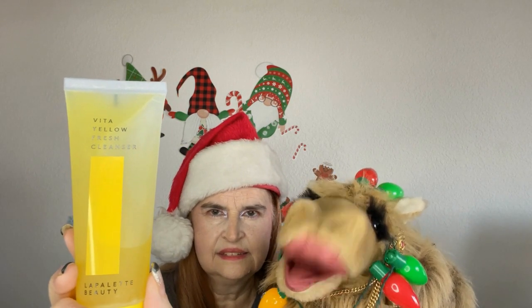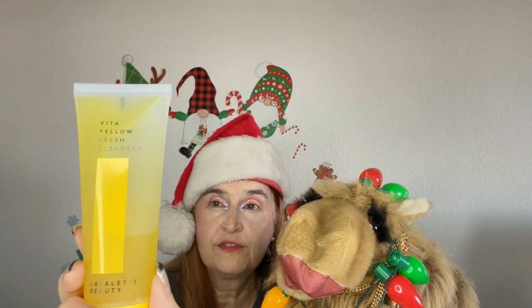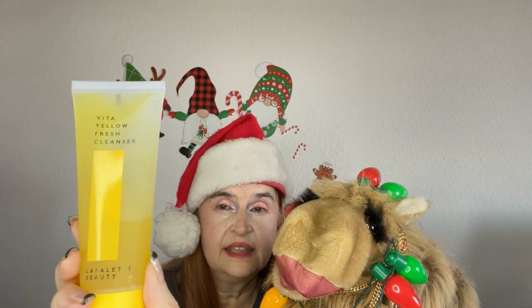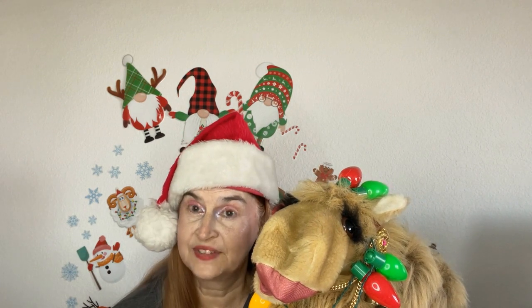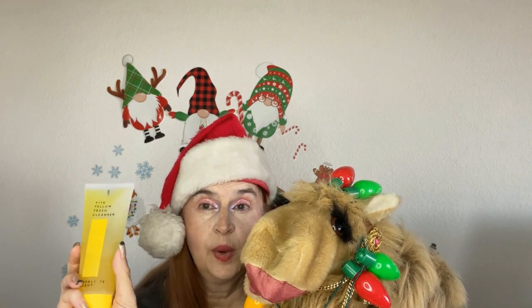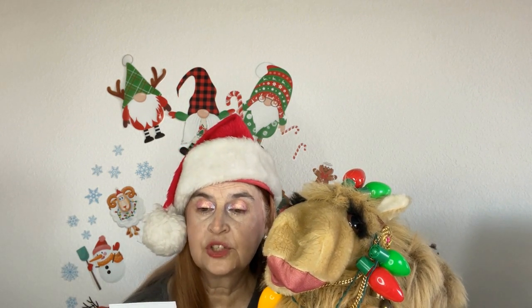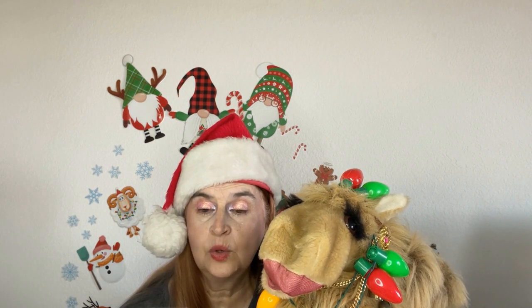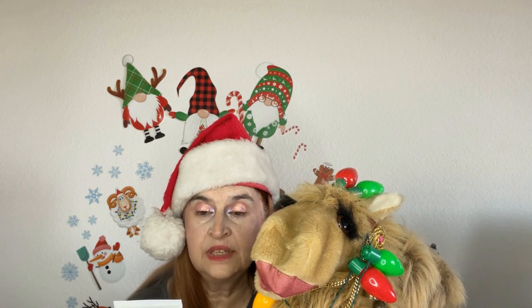And last but not least, we have a brand that is new to BoxyCharm — La Palette Beauty Vita Yellow Fresh Cleanser. This does have a safety seal, but I was able to get a little sniff through it, and I'm excited to be giving this product a try. It has a nice citrusy scent. One Step Cleanser helps to make your skin shine and glow by delivering vitality and energy to tired skin with abundant vitamins.